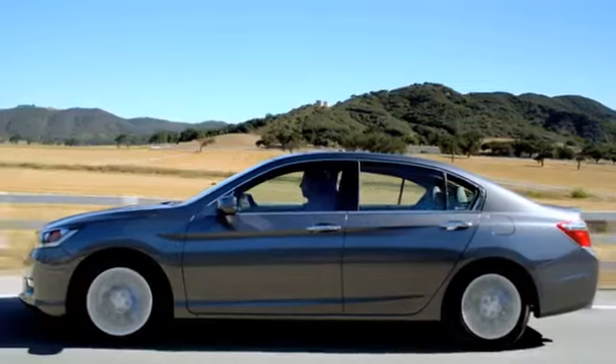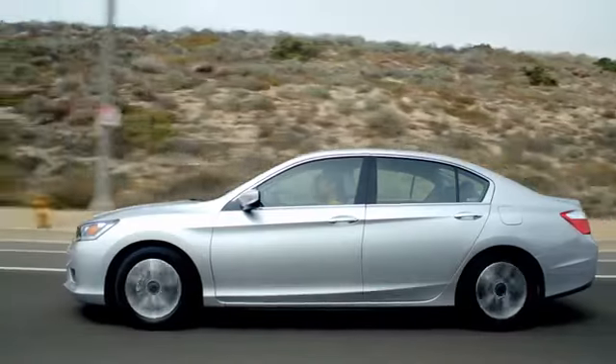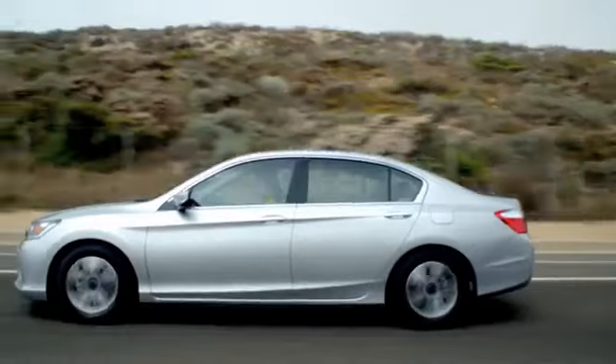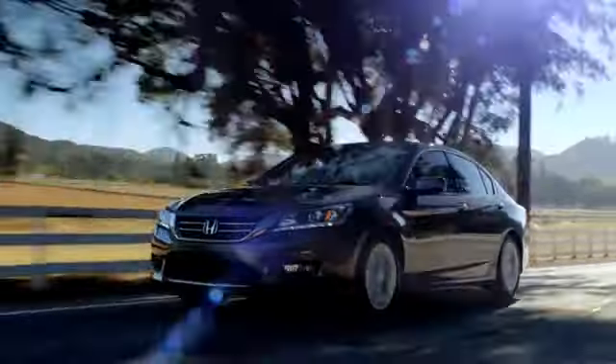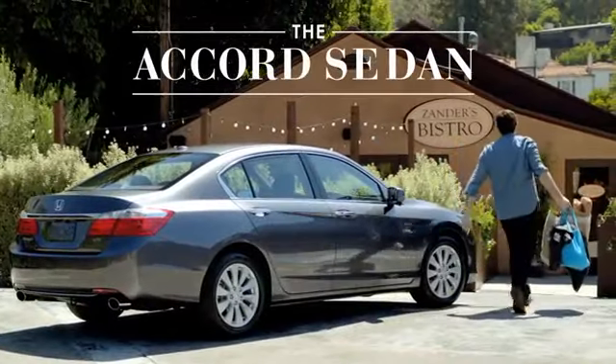Every Accord comes equipped with the ACE2 body structure. The Accord's high-strength steel helps improve its handling and crash performance. The car that set the standard for an entire industry is still leading the way. The Accord sedan.